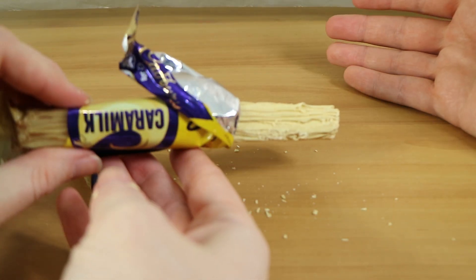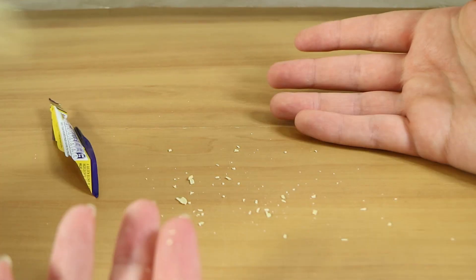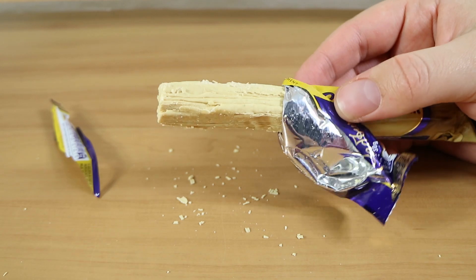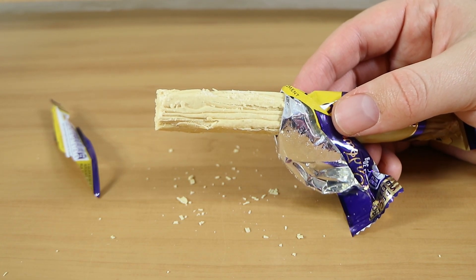It's crumbly like a Flake — it's flaking all over the table. It smells like that caramelised sort of... if you haven't had Caramilk, where have you been? We've done many reviews. It's got that same sweet, kind of caramel chocolate smell.